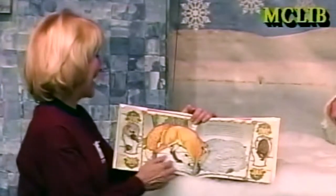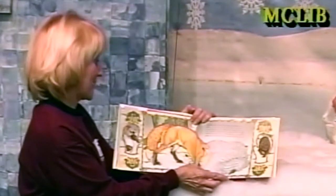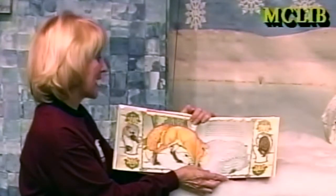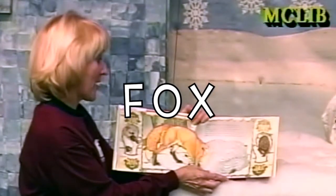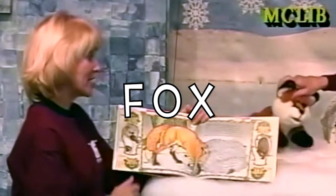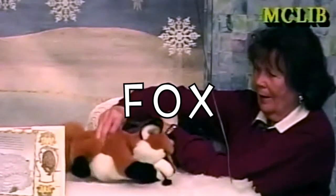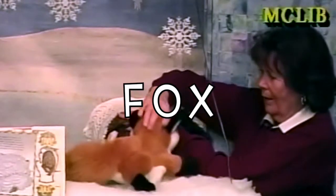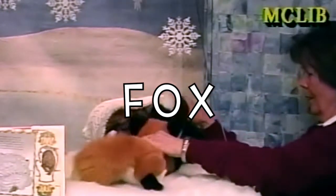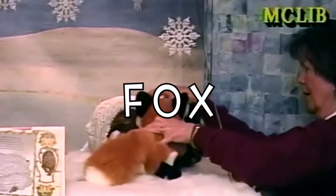It started snowing, but the animals were snug in the mitten. A waft of warm steam rose in the air and a fox trotting by stopped to investigate. Just the sight of the cozy mitten made him feel drowsy. The fox poked his muzzle in. When the mole, the rabbit, the hedgehog, the owl, and the badger saw his shiny teeth, they gave the fox lots of room.